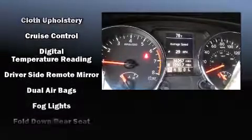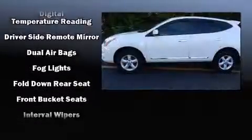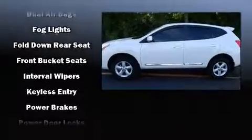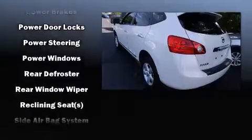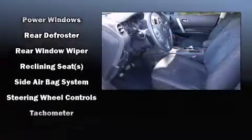Nissan ensures the safety and security of its passengers with equipment such as head curtain airbags, front side impact airbags, traction control, anti-whiplash front head restraint, a security system and four-wheel disc brakes with ABS.